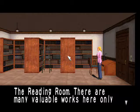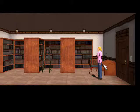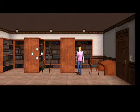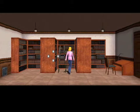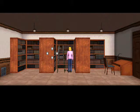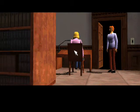The reading room. There are many valuable works here, only available to university personnel. I just hope there's something here that will explain the Scissorman. All right, let's take a look. We got plenty of books. It doesn't seem to be in this area. We can use this ladder then. A stepladder. Books relating to England are up there. Let's look at the books related to England. Lords of the Northern England. This is it.